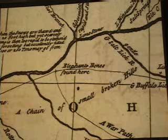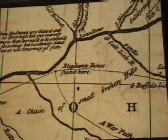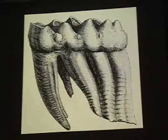The important point of this is that this area immediately became known for its elephant bones and became known as Elephant Bone Lick. And that's what it was called in the 1740s, 1750s, 1760s, et cetera. It became very famous.